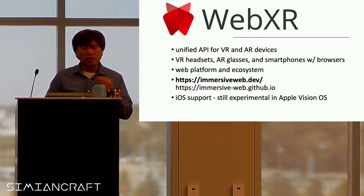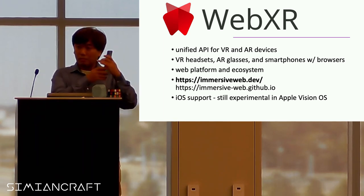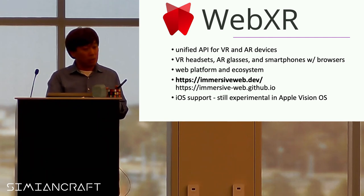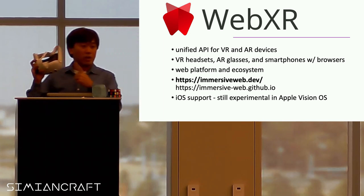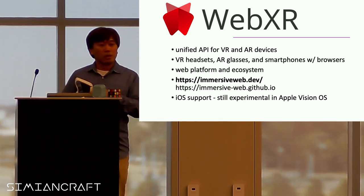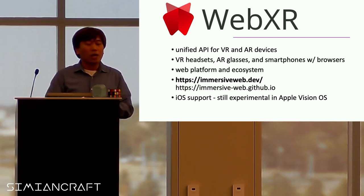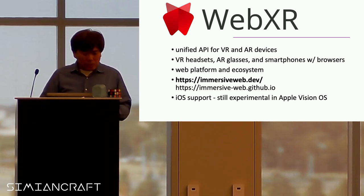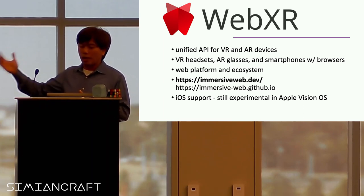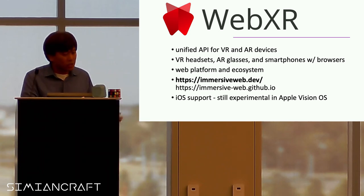WebXR is a unified API for VR and AR devices. A lot of these VR headsets and AR devices have browsers. MetaQuest has their own meta browser that you can use to look at websites. HoloLens also has a way to use the Edge browser inside it. If you want to get started with WebXR and learn more, immersiveweb.dev is a good place to start. iOS support, unfortunately, is still experimental.